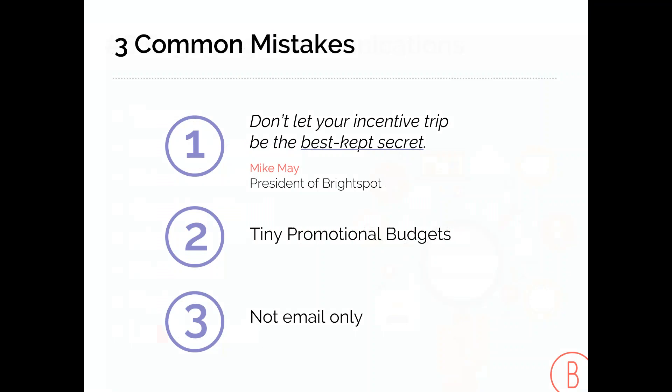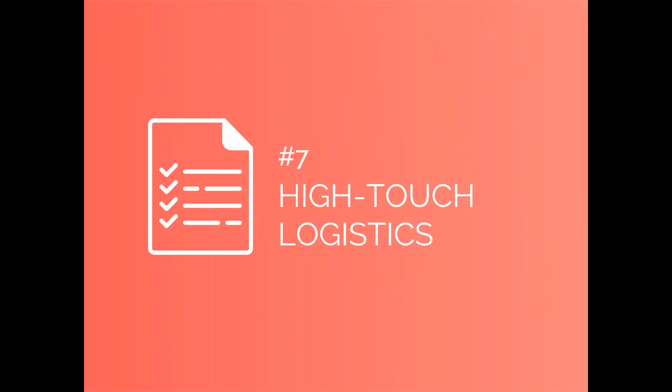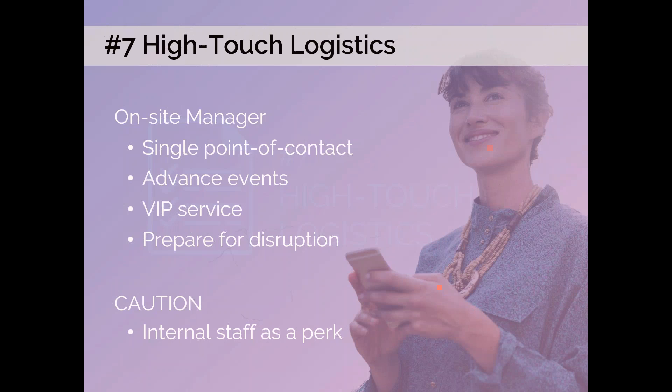Number six: engaging communications. One mistake I see is that a trip is often the best-kept secret due to tiny promotional budgets. You should include in your communication strategy: teasers, kickoff videos, microsites, and leaderboards to motivate performance.